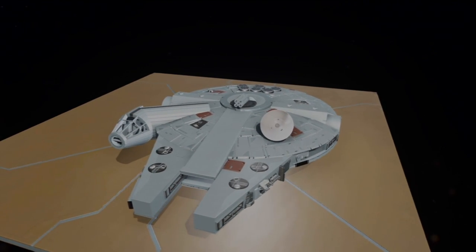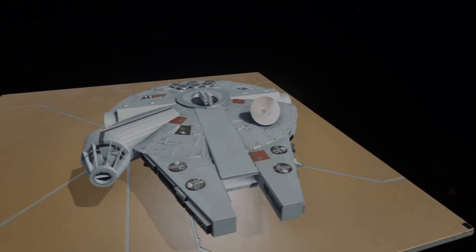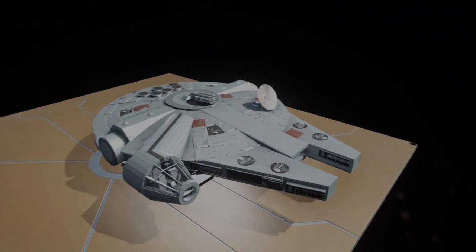Hey everyone, Skyler here with Starship Forge. Today I'm showing a preview of my current Forge project, a work in progress of the Millennium Falcon.